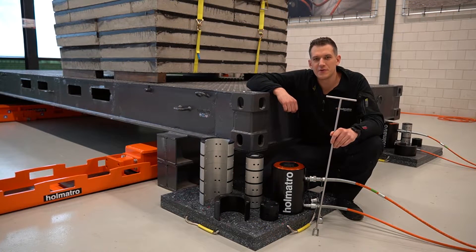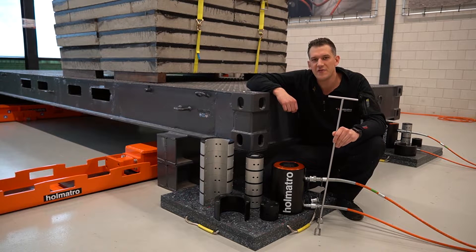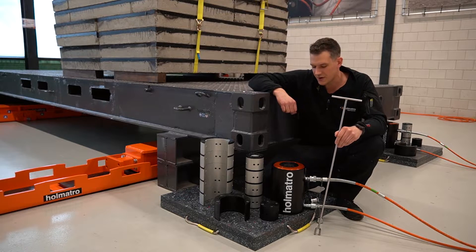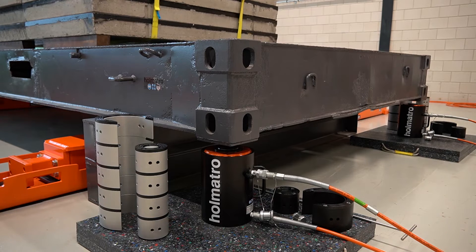This set allows you to execute challenging lifting operations in limited spaces. The stacking rings and locks allow you to safely achieve a lifting height of up to 500 millimeters, whilst starting with a very compact cylinder on a small footprint. A typical application field for a system like this is the handling of heavy objects such as transformers, generators and turbines.